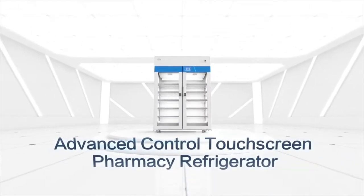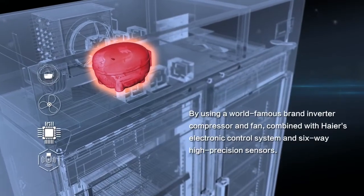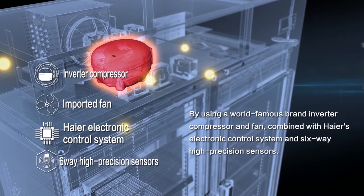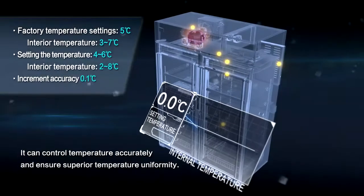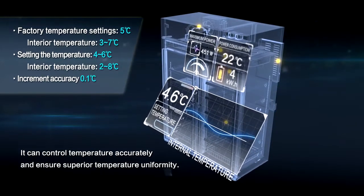Advanced Control Touchscreen Pharmacy Refrigerator. Superior Temperature Uniformity: by using a world-famous brand inverter compressor and fan, combined with Heyer's electronic control system and 6-way high-precision sensors, it can control temperature accurately and ensure superior temperature uniformity.